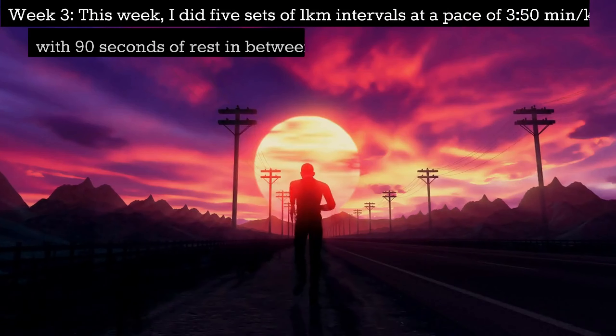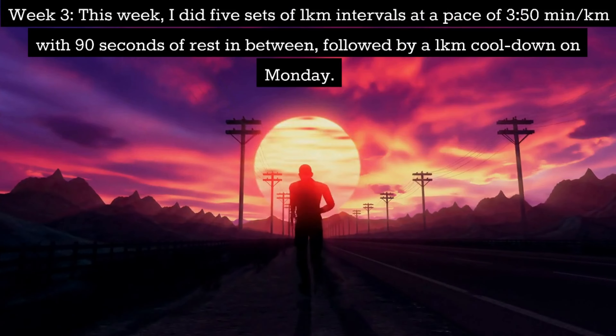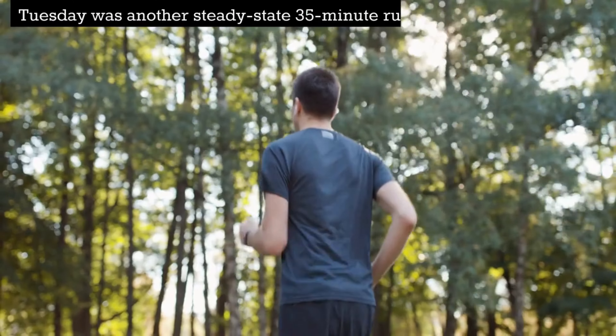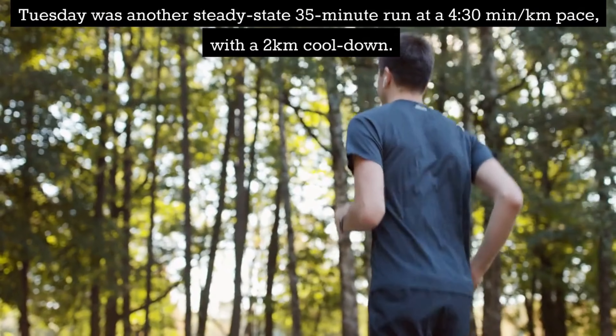Week 3: This week I did 5 sets of 1km intervals at a pace of 3:50 per km with 90 seconds of rest in between, followed by a 1km cooldown on Monday. Tuesday was another steady state 35-minute run at a pace of 4:30 per km with a 2km cooldown.